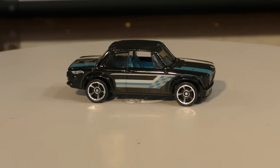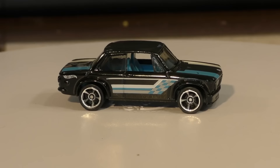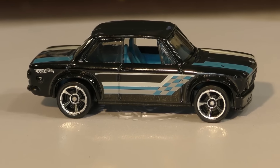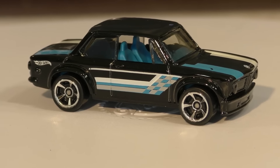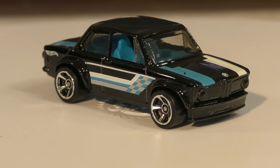We just got a fresh J case in from Granite Toys and I'm going to start going through some of the models. We're going to start with a couple of BMWs. This one is from the BMW series — this is the BMW 2002, and that's not the year model. This was not produced in 2002; this is actually an early 70s model, my guess is around 1972. If you know exactly what year model this is modeled after, please let us know in the comments.